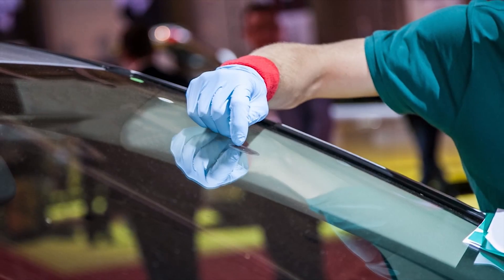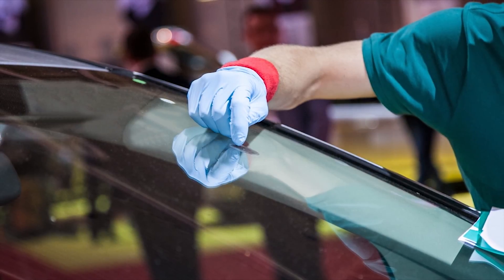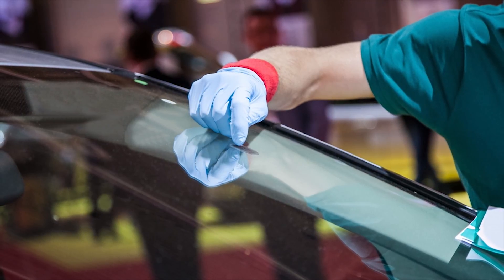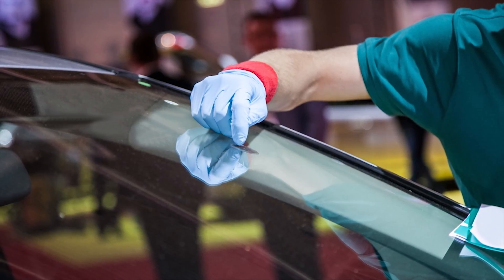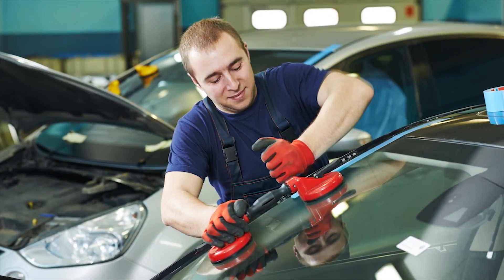If you've got a head-on bullseye style chip that hasn't spread more than about an inch, you can repair it yourself. There are repair kits that you can buy at your local auto parts store and they only cost about $15. They work surprisingly well — I've done it myself.